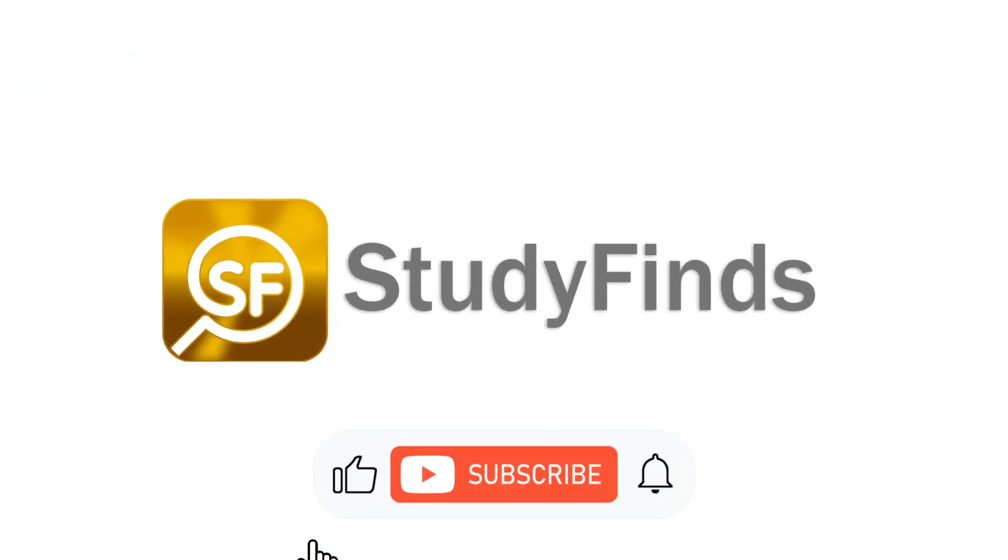There's much more detail in the link in the description below on this and other studies at studyfinds.com.